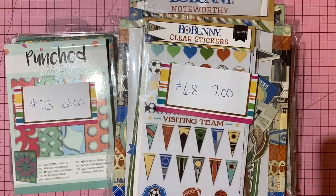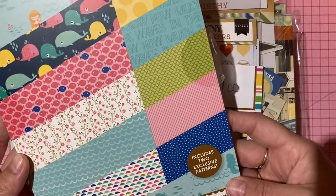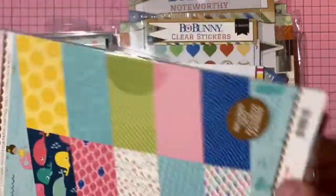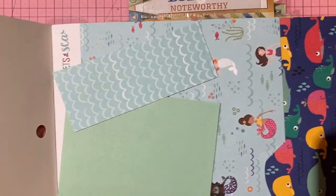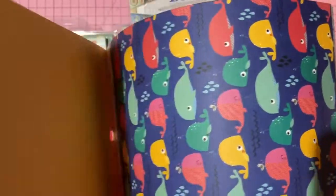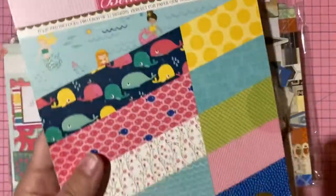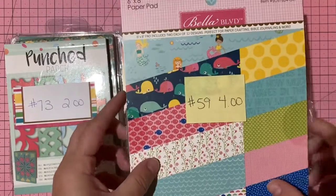Bella Boulevard 'Secrets of the Sea' six-by-eight paper pad — mermaid themed, includes two exclusive patterns. I may have used it for my granddaughter's birthday card, but scraps are back inside. Four dollars, number 59.